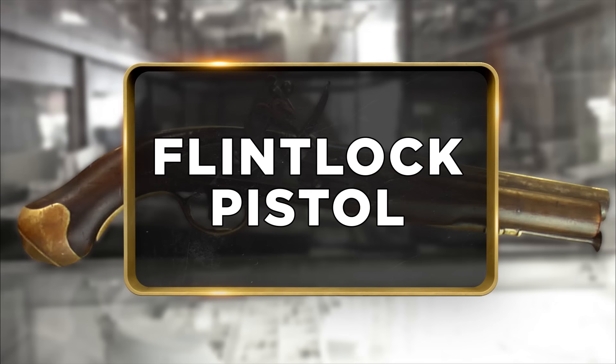Earlier today I met with a guy who wanted to sell me a pistol. I've never really seen one of these, so I had to call my buddy Sean to come down and check it out. So this is yours? Yeah. What do you know about it? Well, I got it at a gun show, and the seller had bought it from an estate sale — it had been in the family for generations, and I was fortunate enough to get it.